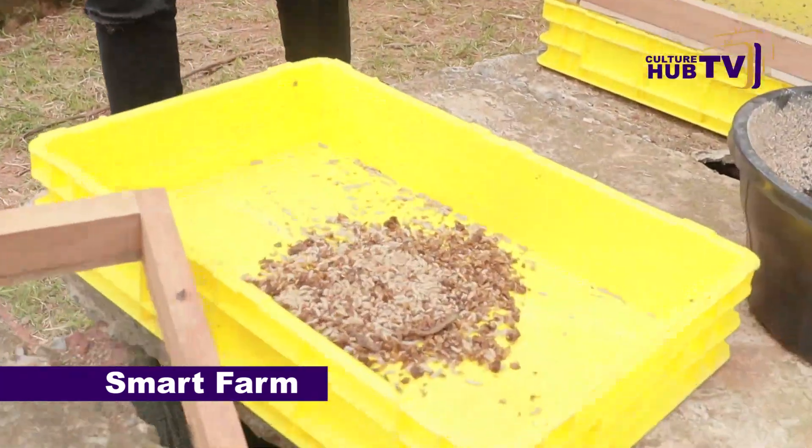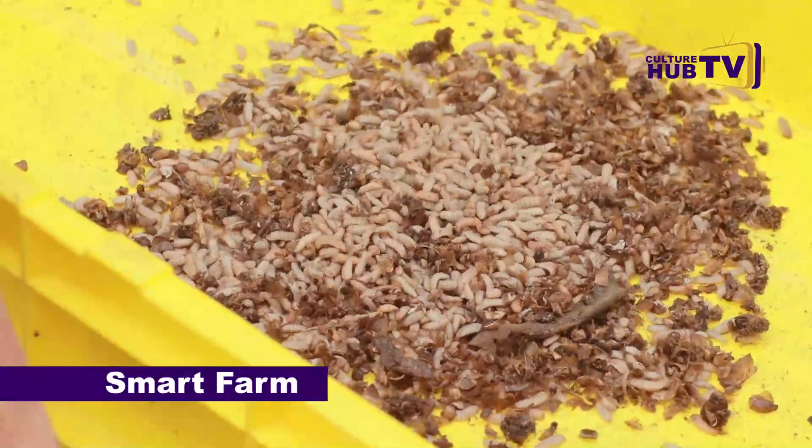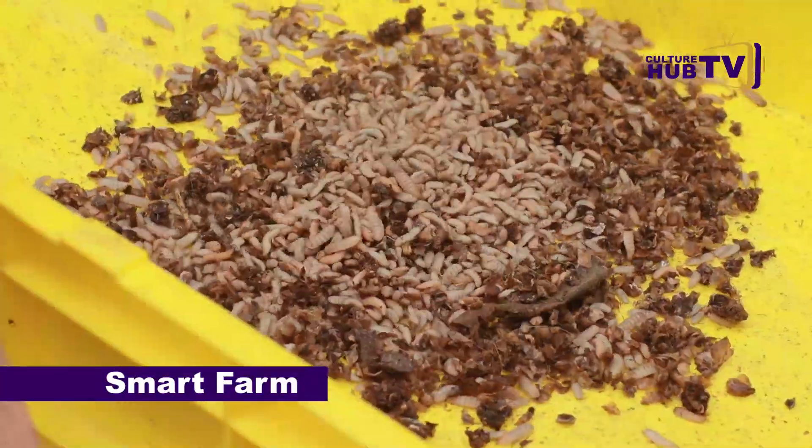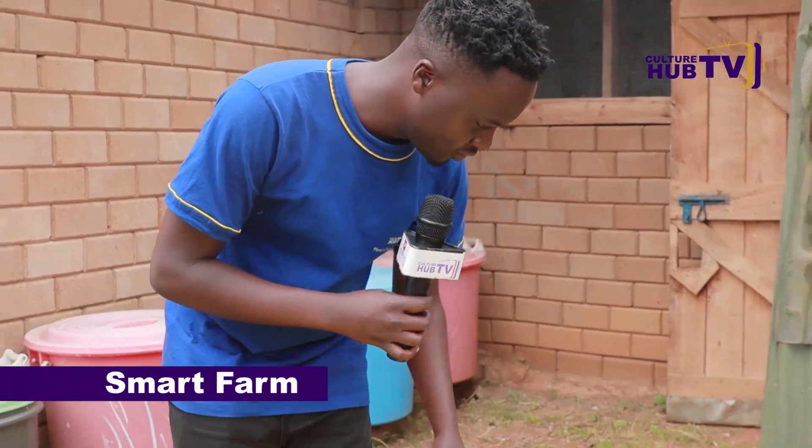So guys, like I told you, right here we are going to see a lot of things that you might not expect, and like I told you, this episode is going to be very interesting. He was sieving some maggots — these are maggots. He is coming to tell us what he used them for.